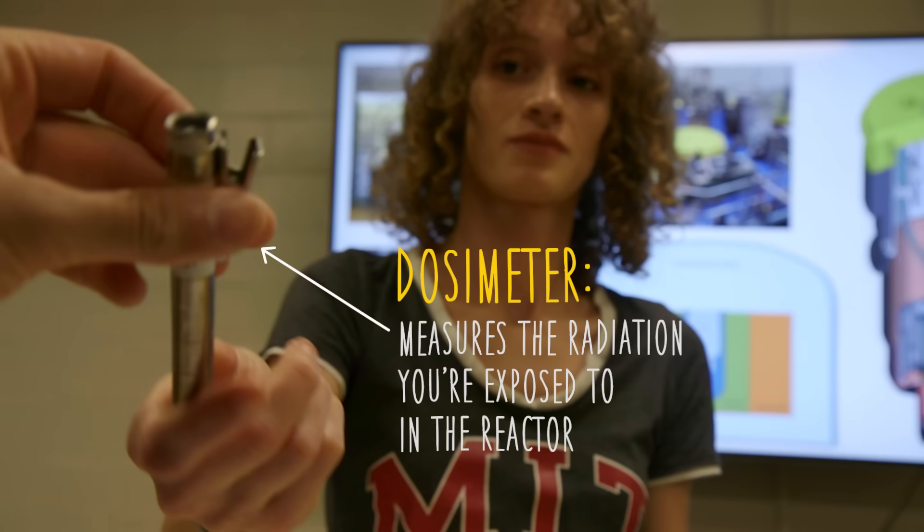Take this. What is this? It's a dosimeter. Sarah, they're all set. Hey, Sarah.